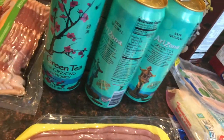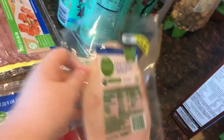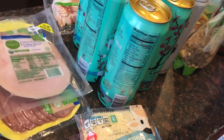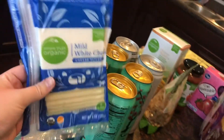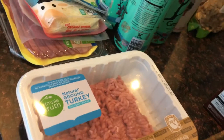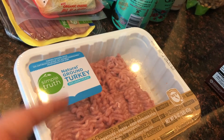Some uncured hardwood smoked bacon, some uncured hardwood smoked turkey bacon, some oven roasted turkey breast — sorry if you can hear anything in the background, my husband is upstairs with my daughter and she doesn't sound happy. Some organic cheddar shredded cheese, some mild white cheddar cheese slices, and some ground turkey — I don't really buy this all that often, I prefer ground beef, but every few meals I try to use this instead.